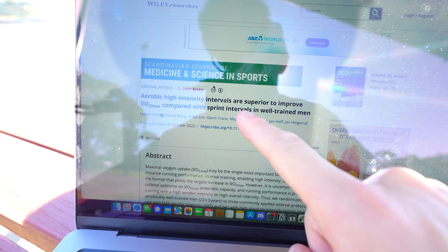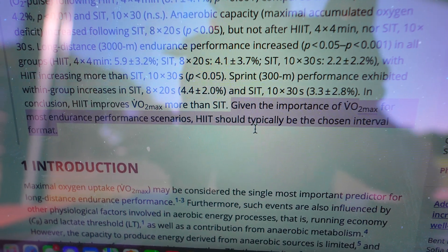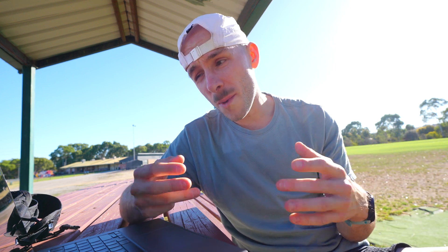They found that doing 4-minute intervals was much better at improving VO2max than sprint intervals. They were doing 95% of their VO2max speed in the HIIT intervals, and 150% in the sprint intervals — so 8 times 30 seconds and 10 times 30 seconds, all with longer rest times. Both actually improved VO2max, but the longer 4-minute HIIT sessions were more effective. Does that translate to better running speed over a time trial? Not necessarily — it just increased their raw VO2max, and as we know, VO2max doesn't always correlate super strongly with performance.